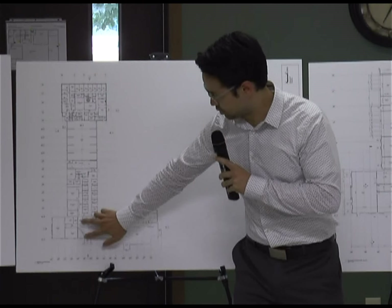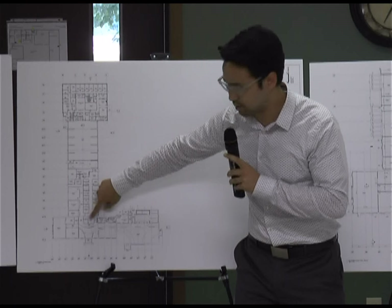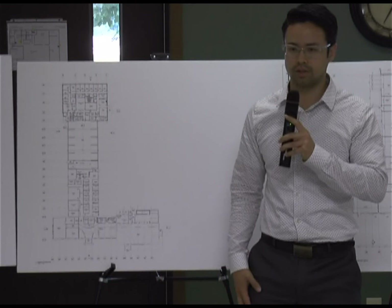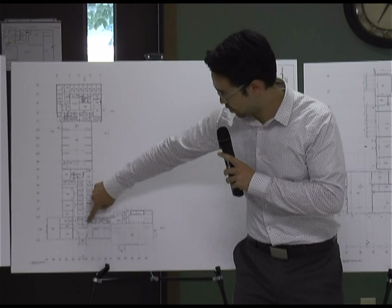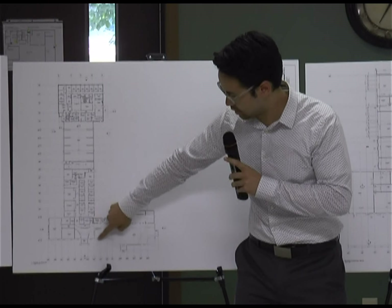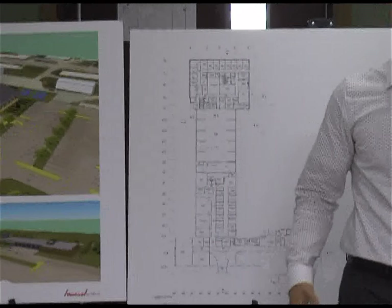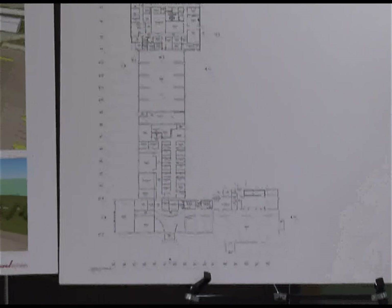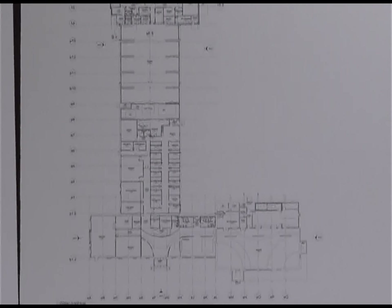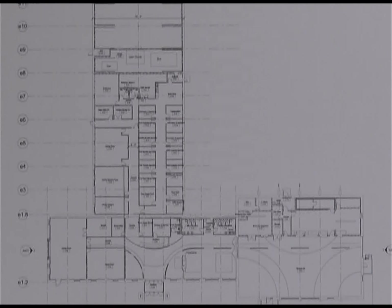This center portion here is the entrance — the reception area — and behind that there will be some administrative spaces. Jake's office will be there ready to help anyone who needs assistance. We'll have the restrooms along this wall. Behind the reception area, we're proposing what we're calling the living room or gathering space — a very welcoming, comfortable space with a fireplace and lots of soft seating where people can gather, play cards, meet up, and spend time.